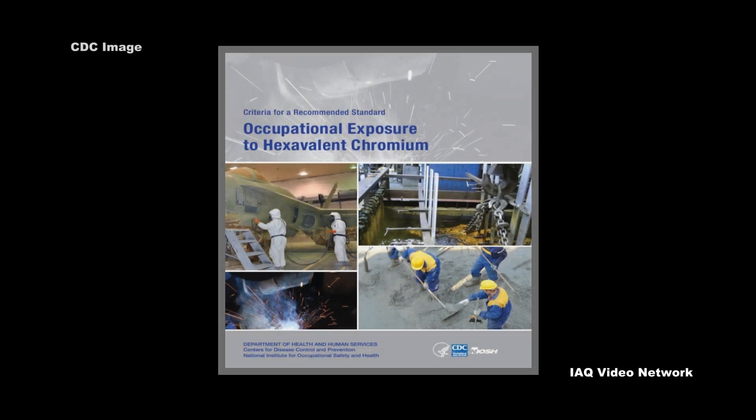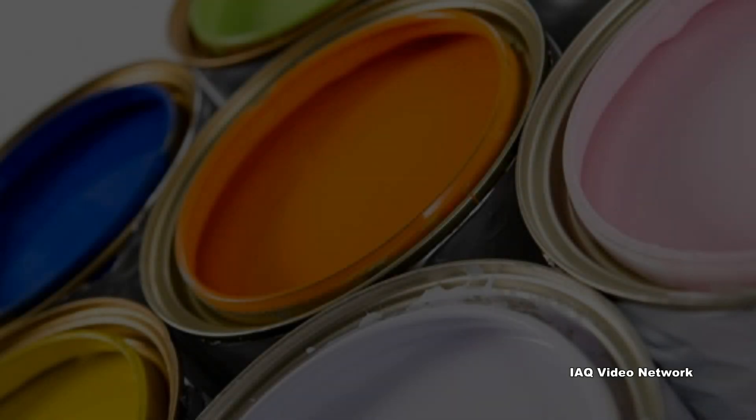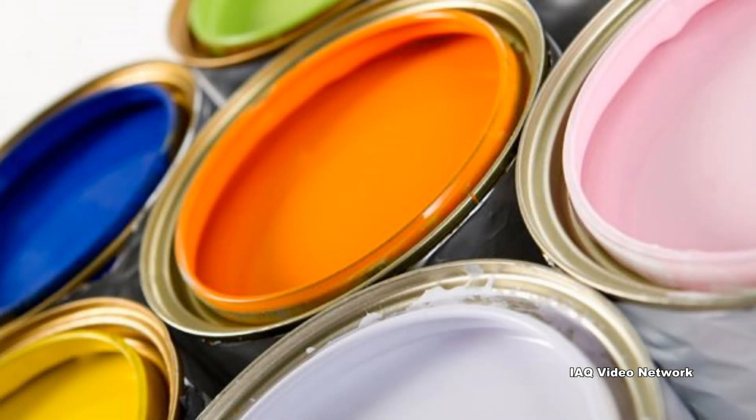Hexavalent chromium compounds may also be used as pigments in dyes, paints, inks, and plastics. It may even be used as an anti-corrosive agent added to paints, primers, and other surface coatings.